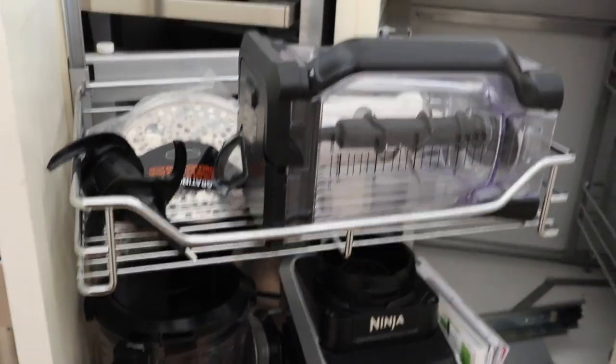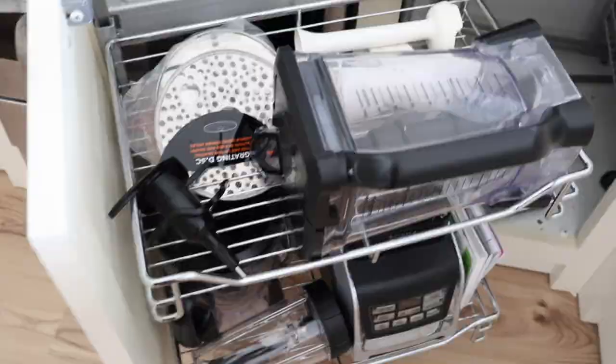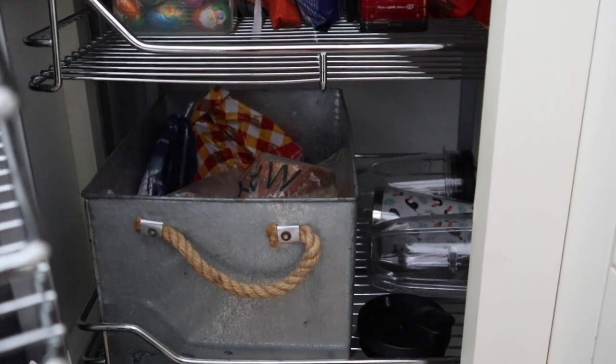Here I keep my food processor, all the manuals for my appliances which I use every day, and my hand blender. In here — maybe it's actually a good thing that this one can't slide out — because we keep our sweeties, bread, and some more accessories for the blender.